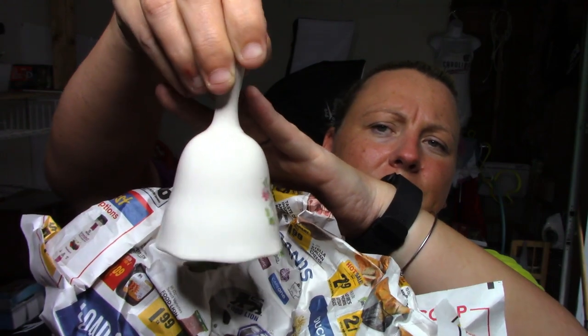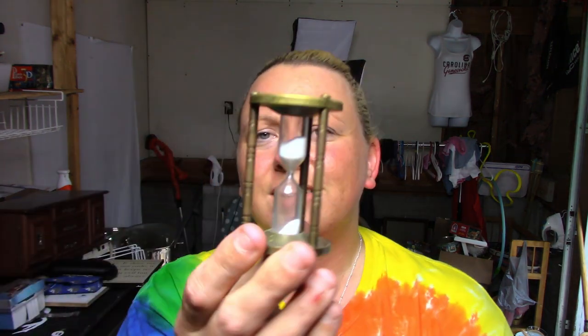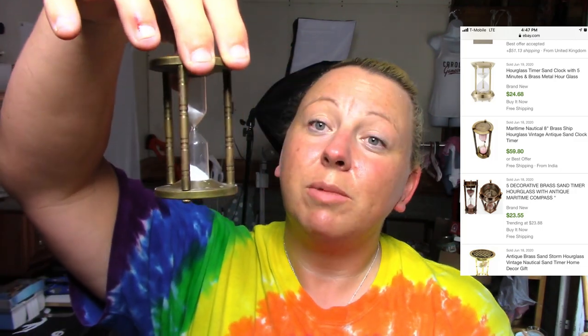This is just a random bell — it's pretty and looks older. There are no markings on it at all, but some people collect those. Next is like a brass sand timer — it had pretty good comps on eBay as well. I didn't see any markings on it but it does seem to be brass or metal of some sort.